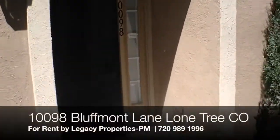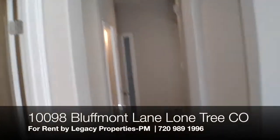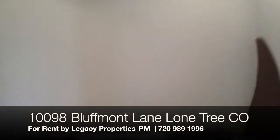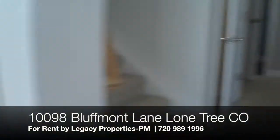Welcome to 10098 Bluffmont in beautiful Lone Tree. This is a two bedroom, three bath townhome with an office right off the front door.